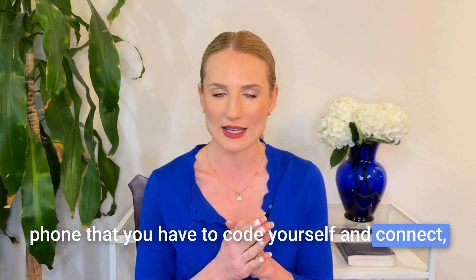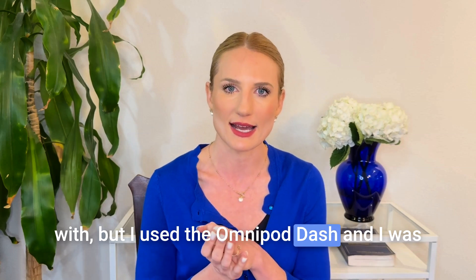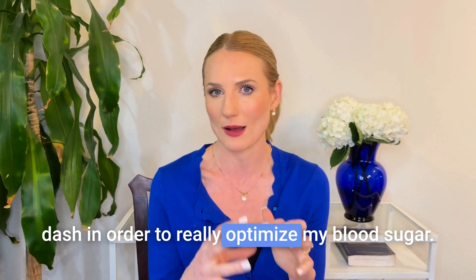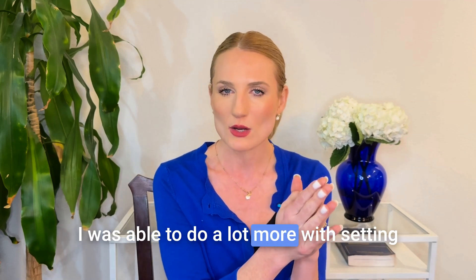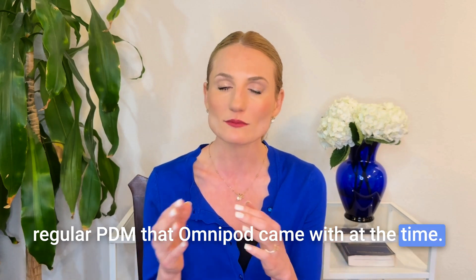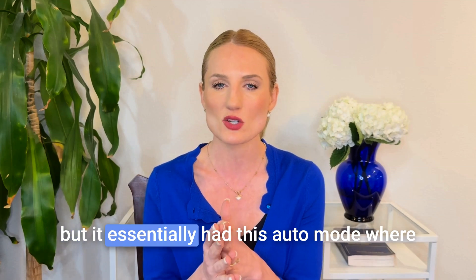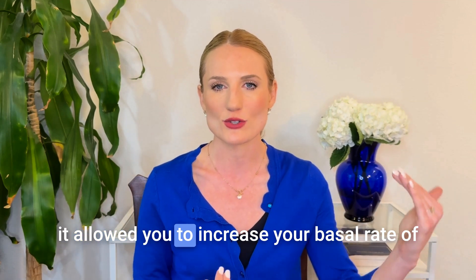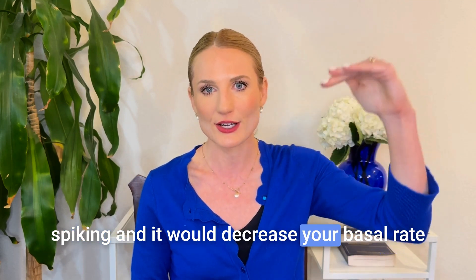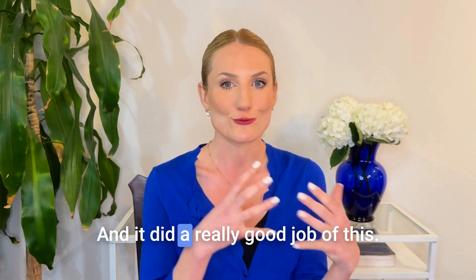Essentially what looping is is creating an app on your phone that you have to code yourself and connect — you basically hack into your insulin pump. I used the Omnipod Dash and was able to change the settings to really optimize my blood sugar. It had an auto mode that allowed you to increase your basal rate of insulin temporarily as your blood sugar was spiking, and decrease your basal rate as you were dropping to prevent the low from going as low. It did a really good job of this.